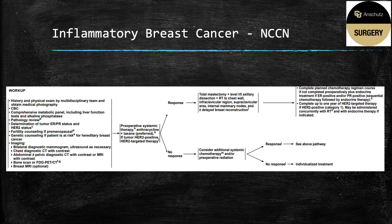The National Comprehensive Cancer Center guidelines has a very nice summary of the management. The workup includes history and physical, a review of the pathology, fertility and genetic counseling, and the imaging we have gone over. All of these patients then get up-front preoperative systemic therapy with an anthracycline and taxane, and if HER2-positive, HER2-targeted therapy. If they are a responder, they become a candidate for surgery, which is a total mastectomy and level one and two axillary dissection, plus radiation to the chest wall, infraclavicular region, supraclavicular region, and internal mammary nodes, and are potentially a candidate for delayed breast reconstruction.